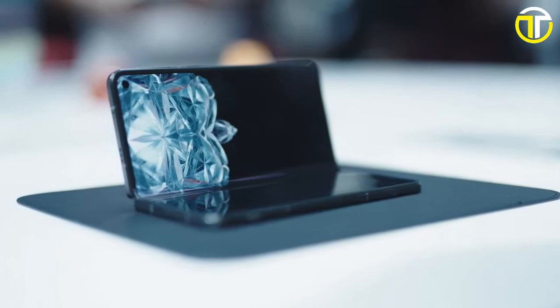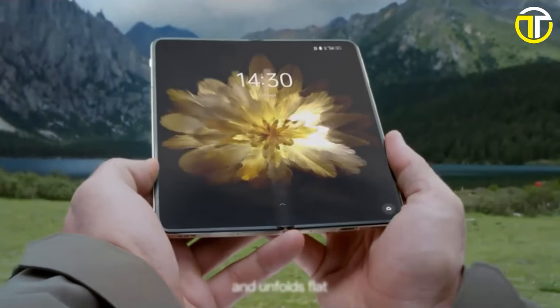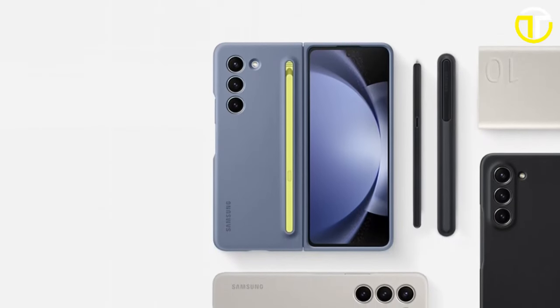Welcome to the future of mobile technology. Today, we're diving into the top five best foldable smartphones of 2024. These groundbreaking devices are not just phones, they're a revolution in design and functionality.